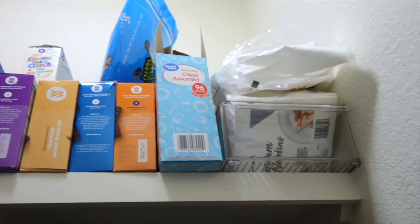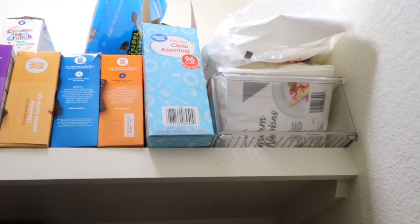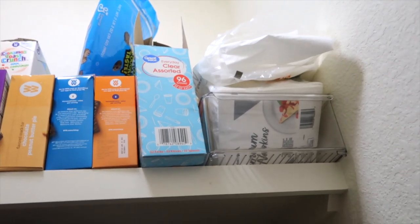The napkins we keep in a plastic bin up here. I think that bin is actually supposed to be for pop cans or chip bags or something like that, but we just keep them up here. This is our pantry and they're up on the top shelf.